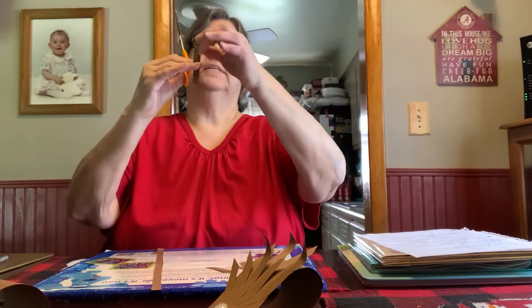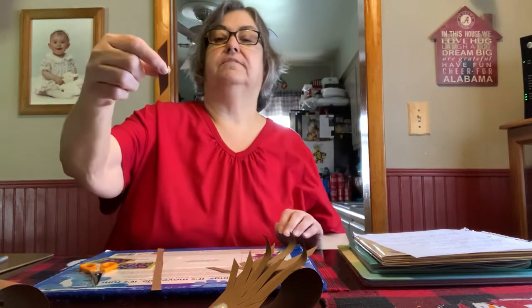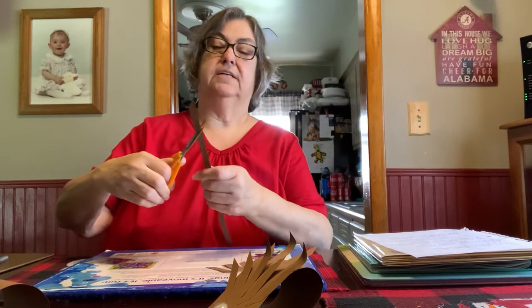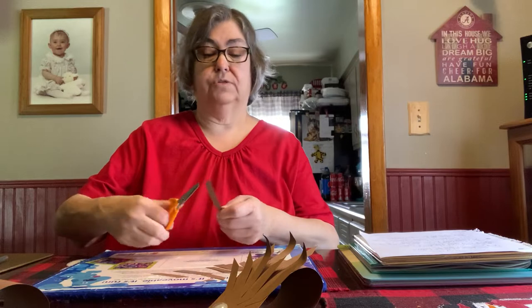When you get to the last one, you're going to cut off the corner again. Make sure you cut it the opposite way. I'm going to cut the other ones so they'll all be ready. We cut off a little corner and then we cut one, and you'll get as many as you can. If you need more strips, then you can get more strips.